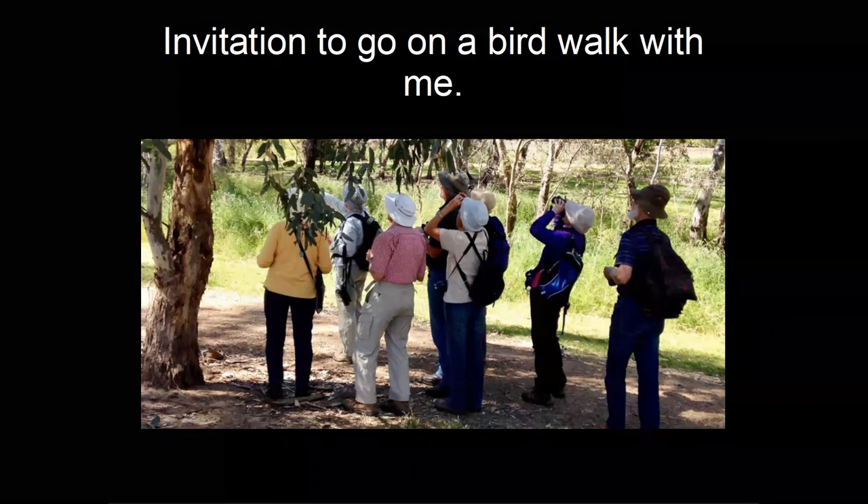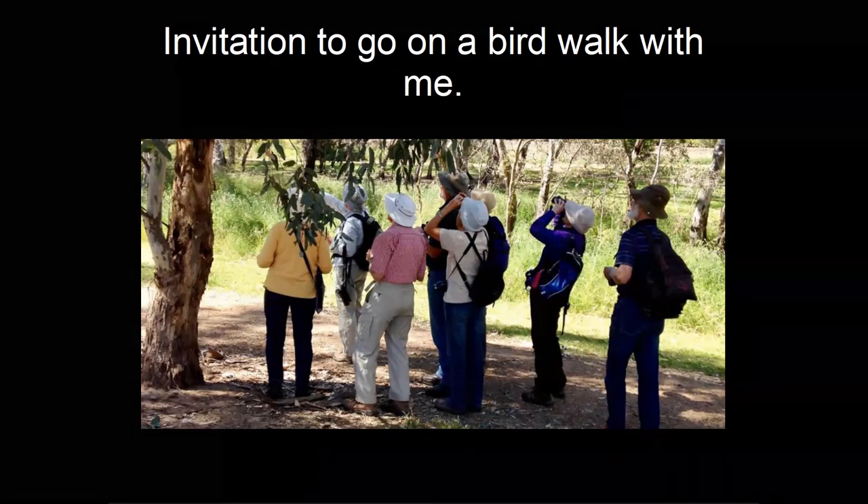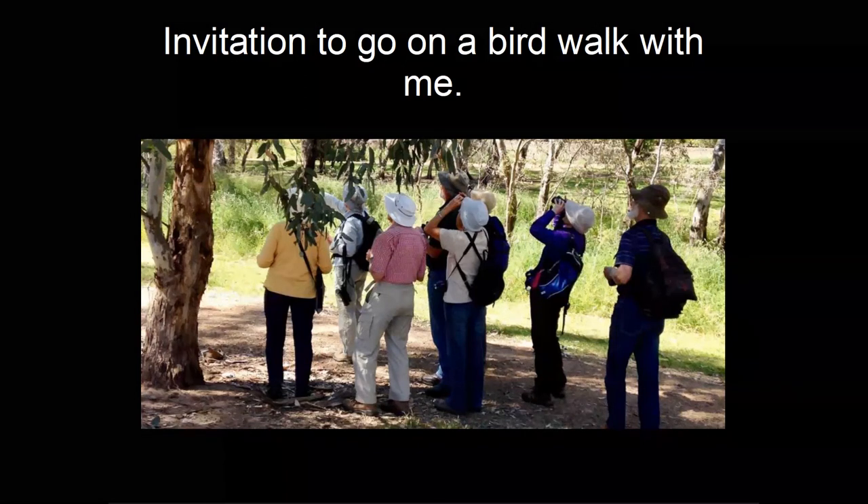Someone asked if I run tours at the Western Treatment Plant. I do — you can find them on my website, Melbourne Birding Tours. There are a lot of waders at the Western Treatment Plant, so if you're trying to identify them you do need to know what you're looking at.